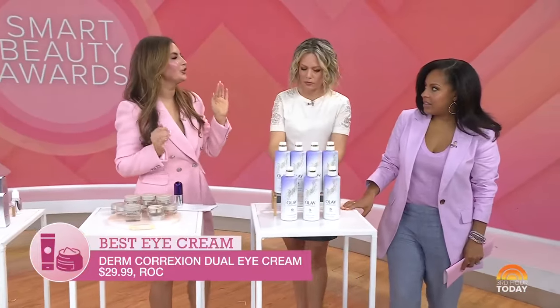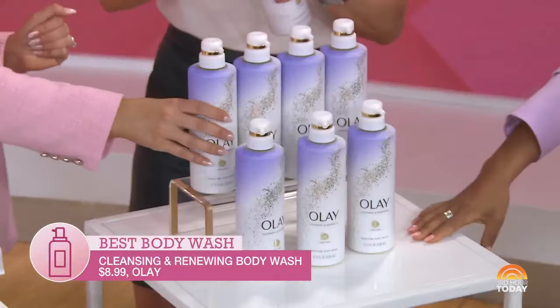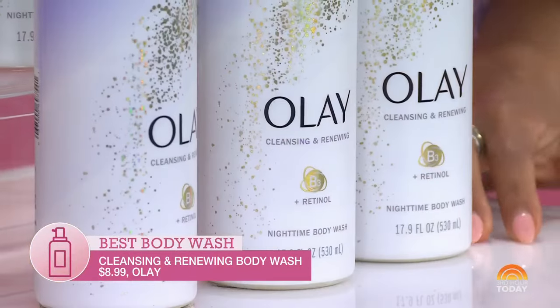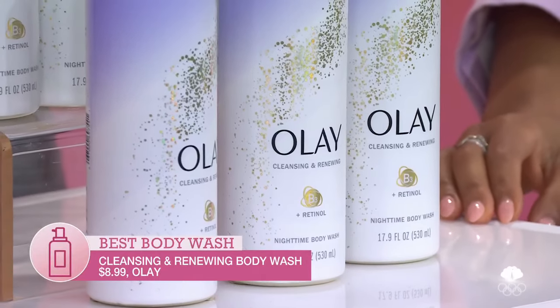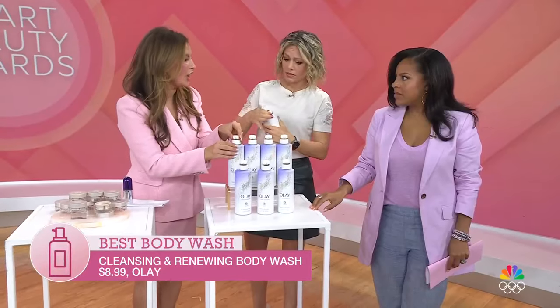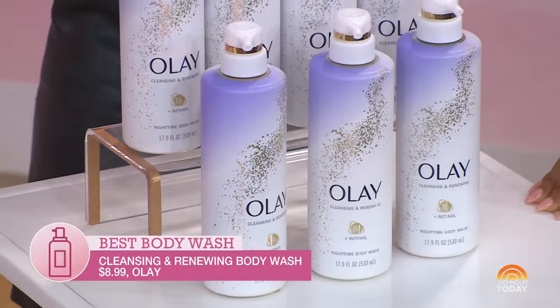Body wash — no problem. If you want to turn your shower into a spa, Olay Body Wash. Just $9. We talk about retinol as the gold standard anti-aging ingredient for the face — now you can use it on your body. It's going to speed up skin turnover and you're going to get lathery, softer skin. Feel like you just left the spa.